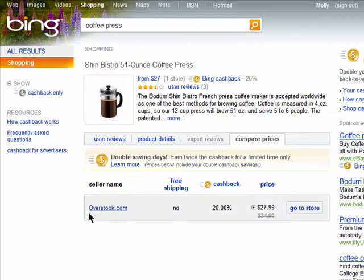When you click on an item that you're interested in, you'll see the seller's name, whether or not they offer free shipping, if cashback is available, and the price. You can then choose to go to the store to purchase the item.